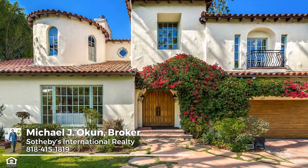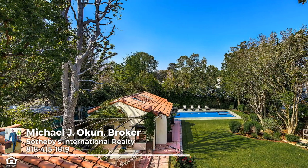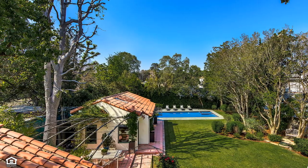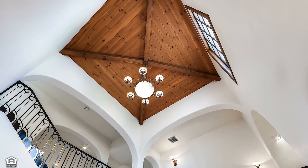Set elegantly on a picturesque premier 15,000 square foot verdant lot, the residence enjoys the highly prestigious address of Studio City's original Colfax Meadows, named by Los Angeles Magazine as one of the 10 best neighborhoods in LA.